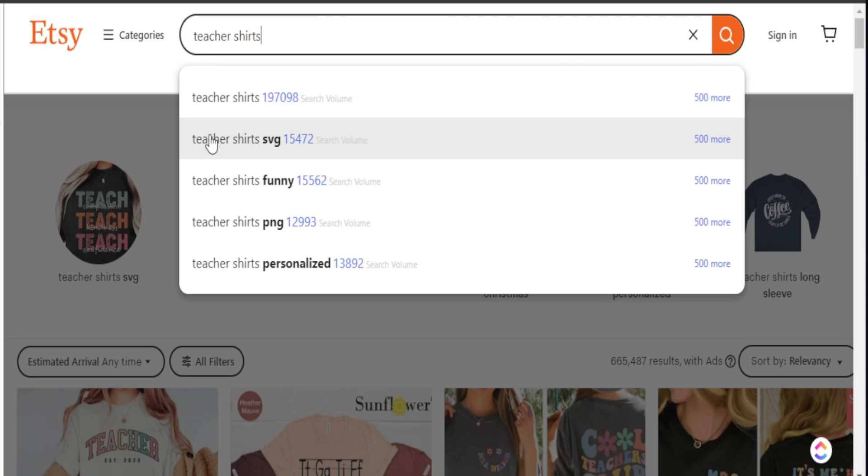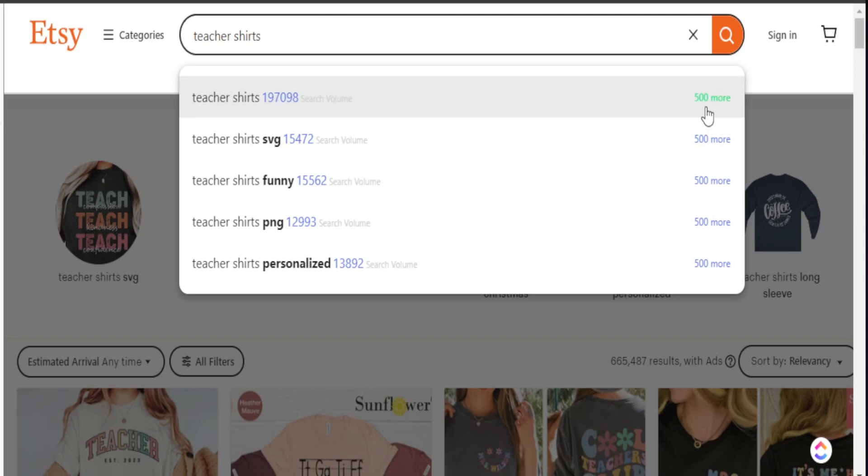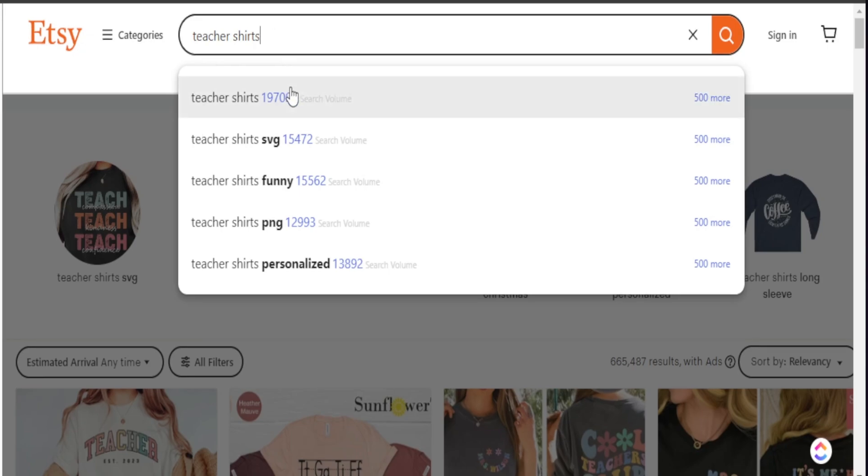Etsy automatically populates the search bar to show what type of things are related to the search phrase I typed in, letting me know what people are typing in themselves to look up certain products. But Etsy only gives us a few search phrases to target. However, Sell Samurai gives us 500 additional search phrases where we can actually find micro niches to target and create products for to earn some sales. Having these numbers on the side is extremely helpful because Etsy is a search-based platform — people type things in based on what they want to purchase — and we could be missing out on a ton of sales potential by only seeing a few search phrases.